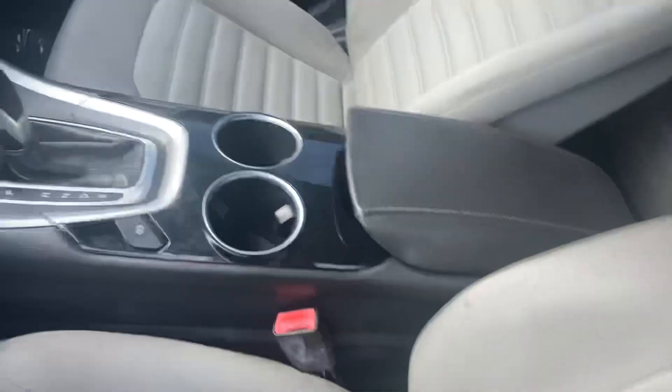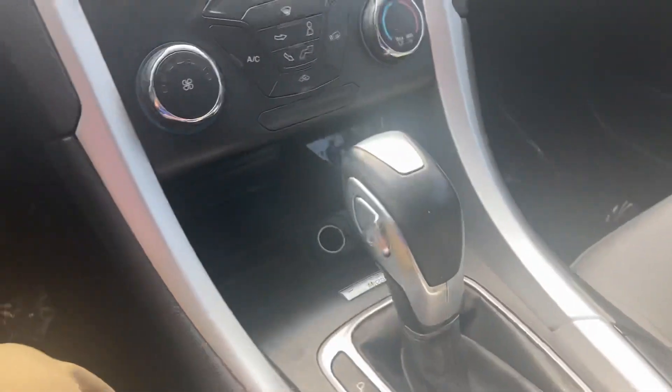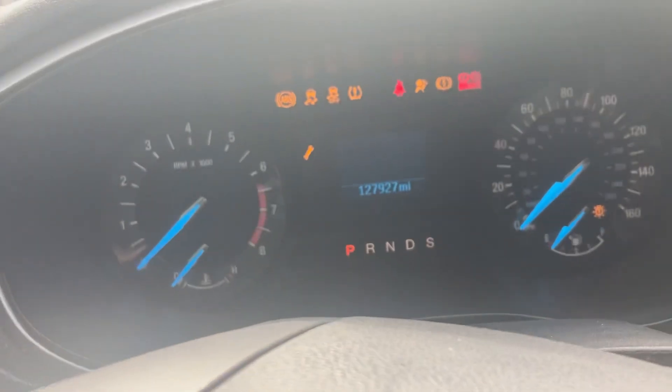I just wanted to hop in as well. Super clean on the inside, as you can see. Tons of space for friends and family and things like that. You've got a nice little screen, you've got your shifter here. And it just starts right up — 127,000 miles.